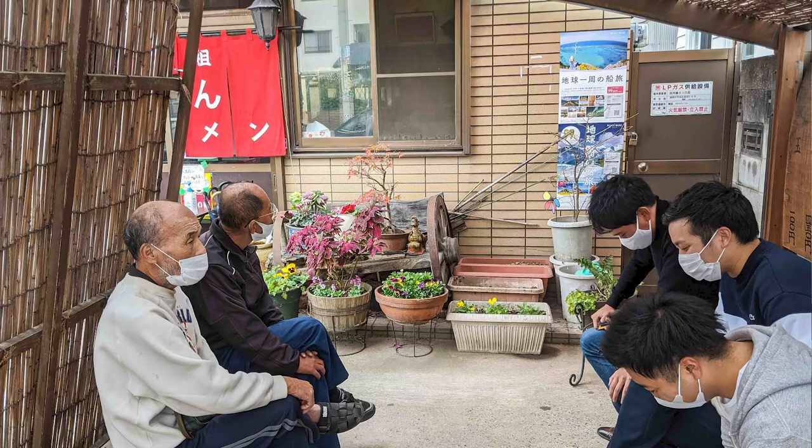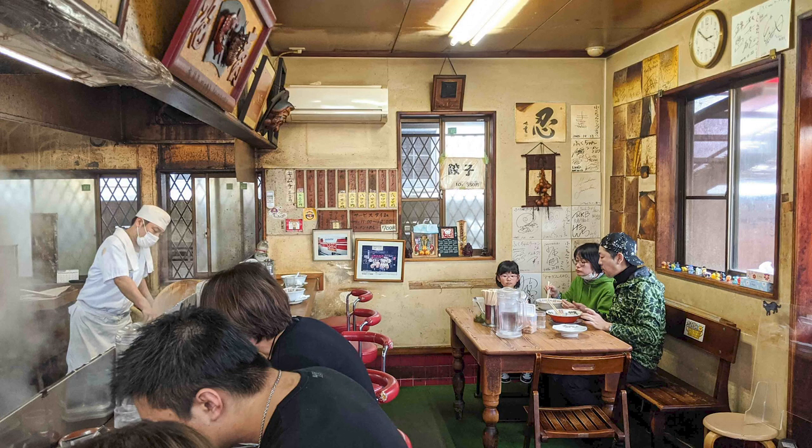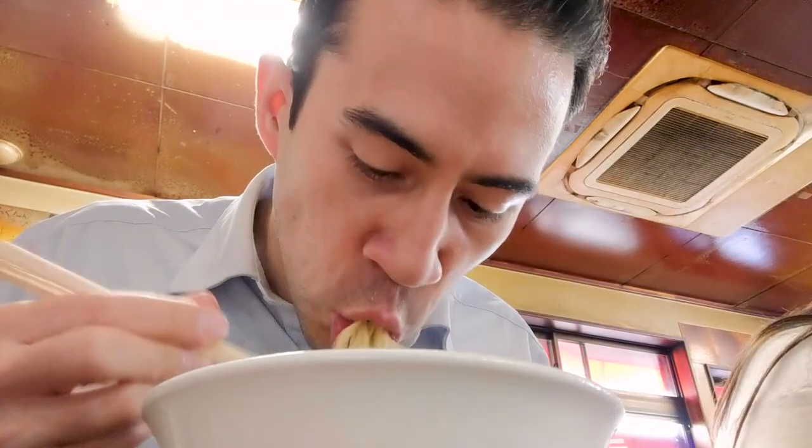Even waiting outside there's that anticipation, kind of like you're at a ramen Disneyland. And then once you're in, it's Disneyland itself — taking in everything, the old school vibe, the old staff that are working there, and then the ramen itself. When it comes, it's very special. Fukuchan is a great historical ramen shop here in Fukuoka.